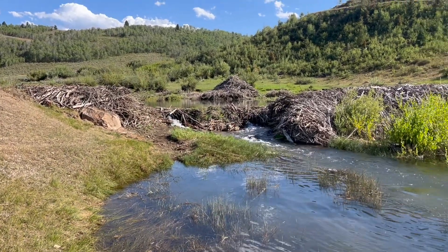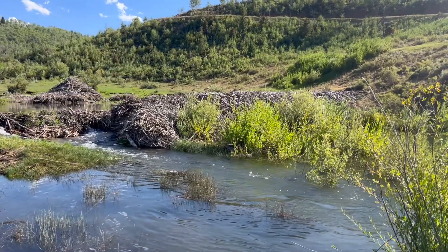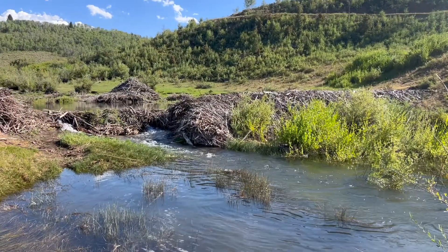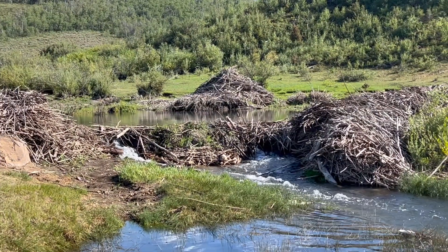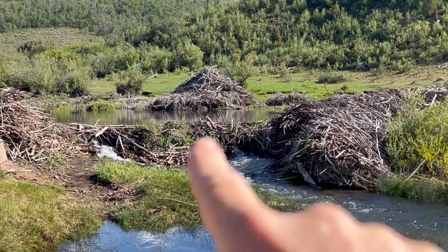Check out this massive beaver dam. It's hard to tell from the video here, but the top of that dam is about seven feet above the water level that you're looking at now. You can see there's a saddle where that dam blew out, and beyond it is the lodge on the other side of the pond back there.